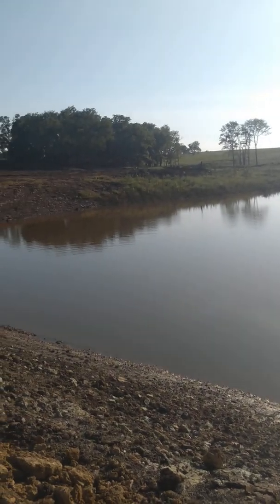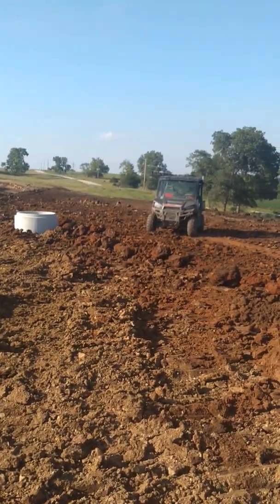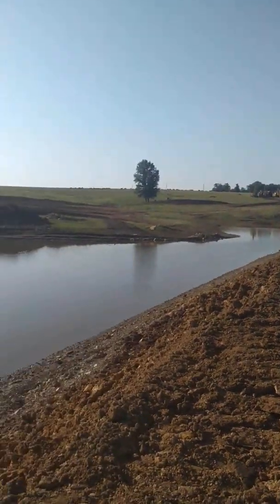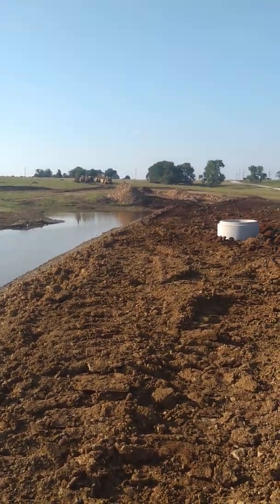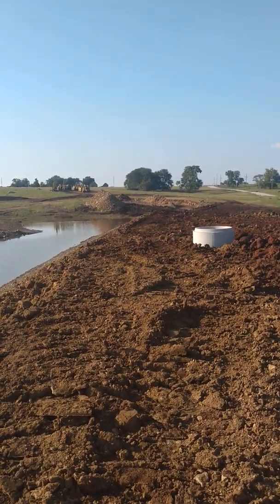Getting close to being done. I would think — depending on the rain — they should be done by at least Wednesday or Thursday. There's a lot of dirt to move; they've got to get down that way.